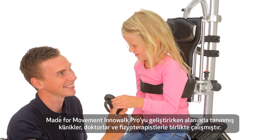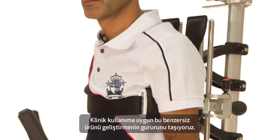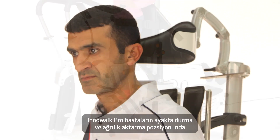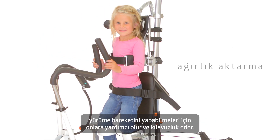Made for Movement has worked with recognized clinics, doctors and therapists to develop Inowoc Pro. We are proud to offer this unique medical device for clinical use. Inowoc Pro is a fantastic medical device that offers the patient assisted, guided and repetitive movement in an upright weight bearing position.